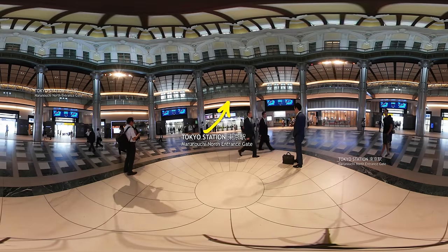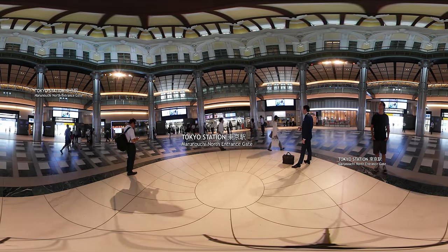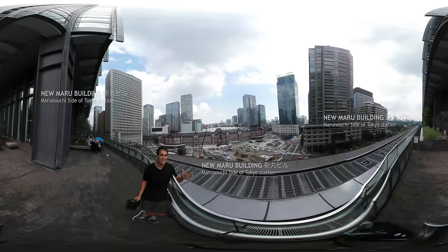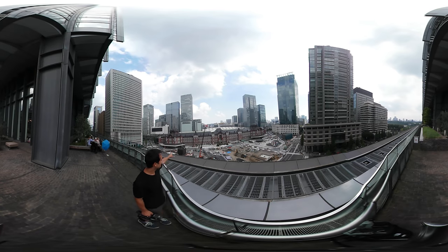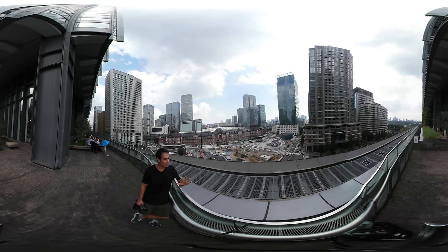Look up. The north and south Marunouchi ticket gates have high, beautiful ceilings. The station opened in 1914, and its design is rumored to have been based on Amsterdam's Central Station. This is one of my favorite places in all of the city. This is the seventh floor of the Maru building, which is across the street from Tokyo Station. You can see the Shinkansens and all the trains whizzing by. This side is Ginza over there behind this building — you can probably see Tokyo Tower. Behind us is the Imperial Palace, where the emperor lives. It's flat and green and absolutely beautiful. And at night, the view from here is spectacular, so I highly recommend coming to the seventh floor of the Maru building.